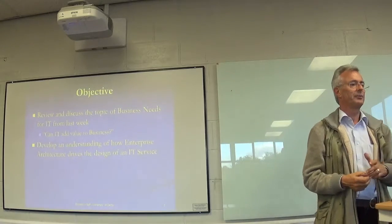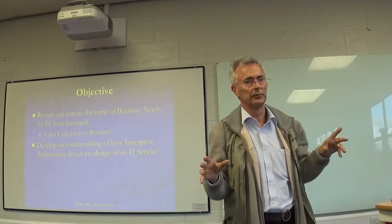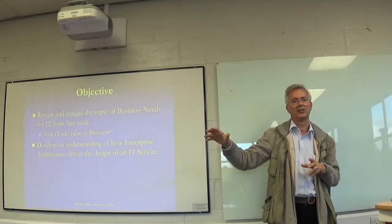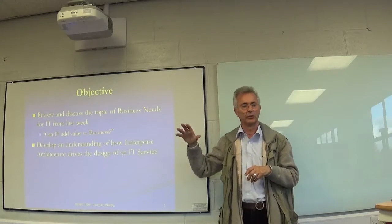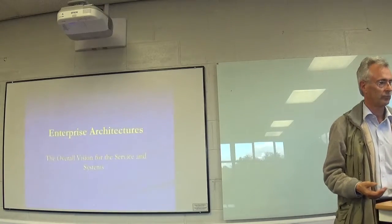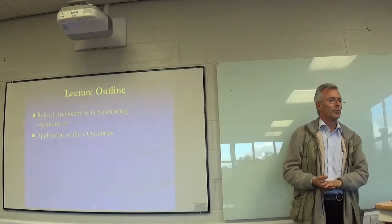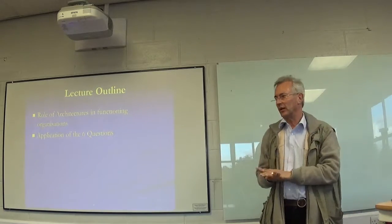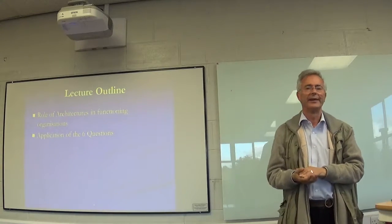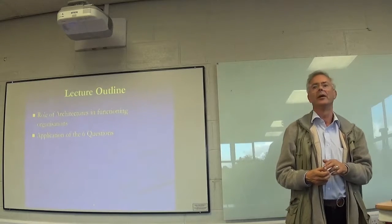What I want to do is develop an understanding among you, and have you do some research, as to whether you can see how to drive the design of IT-related services using an enterprise architecture approach to get something that actually will give you value. One reason I'm using the Zachman Enterprise Architecture framework - which is similar to one called TOGAF - is that it's based around six fundamental questions that help you find the answer about everything.